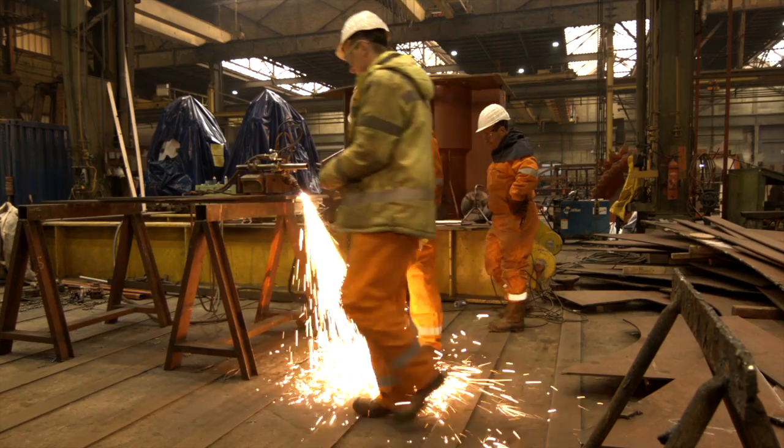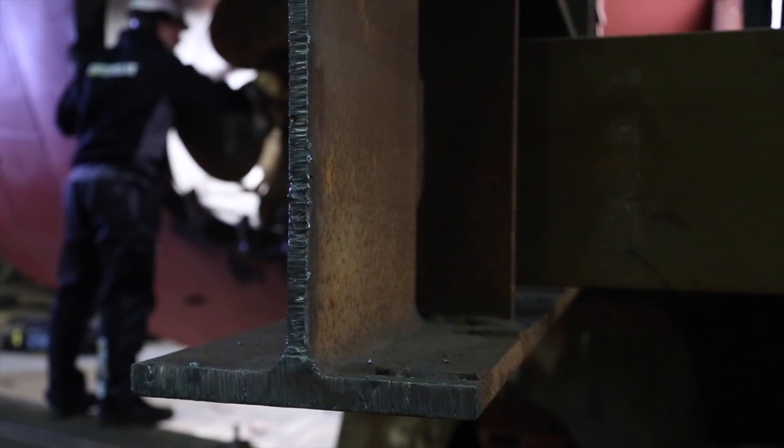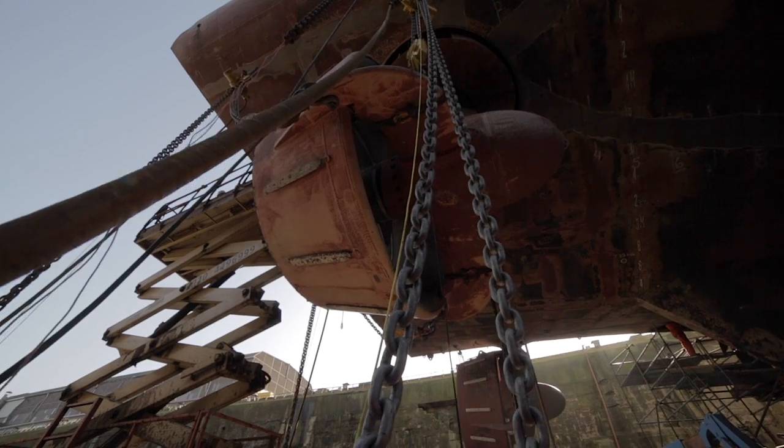Prefabrication and outfitting work on the two gondolas was handled by Neuron Steel, one of the supporting companies of Dam & Ship Repair and Conversion, which is on-site at the yard in Amsterdam.